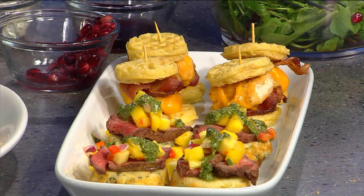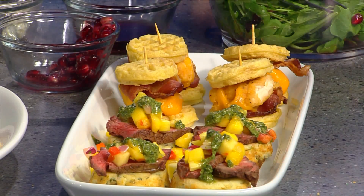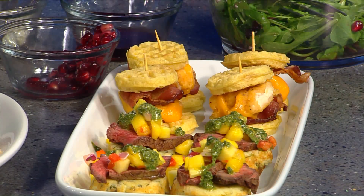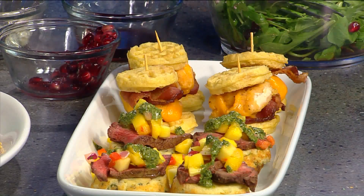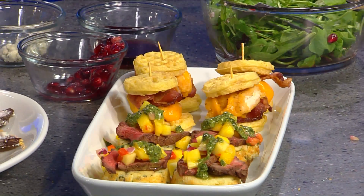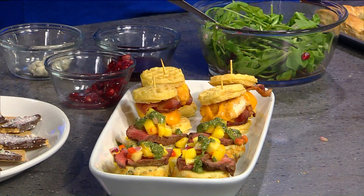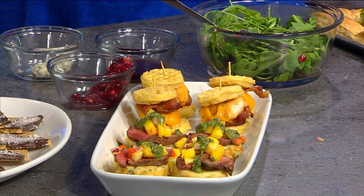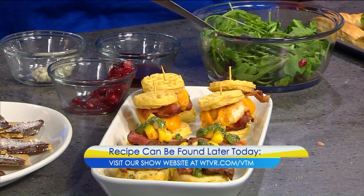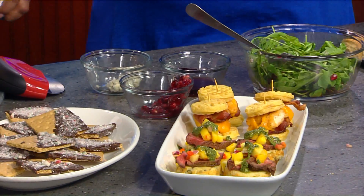I saw Internet memes on Facebook and Pinterest about children who only eat rolls at Thanksgiving, and it made me think about what we can do to make something fun for Christmas. These are chicken waffle cheddar bacon sandwiches — I think if you had that out at a party, kids would want to go that way too. We also have an herb crostini made with cornmeal and fresh herbs, a different take on a cracker with filet, mango, onion relish, and cilantro sauce. And these are chocolate-dipped graham crackers with crushed candy cane.